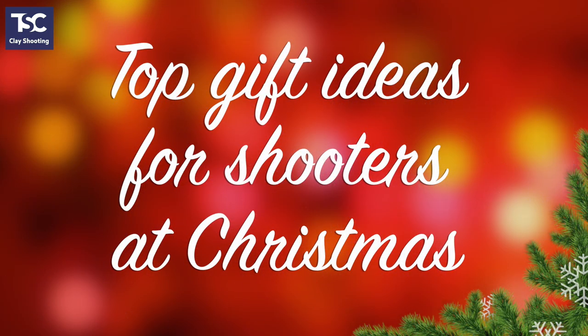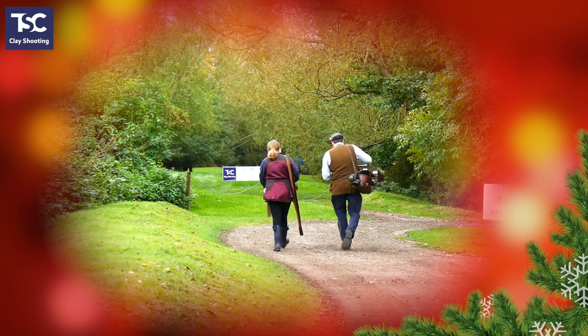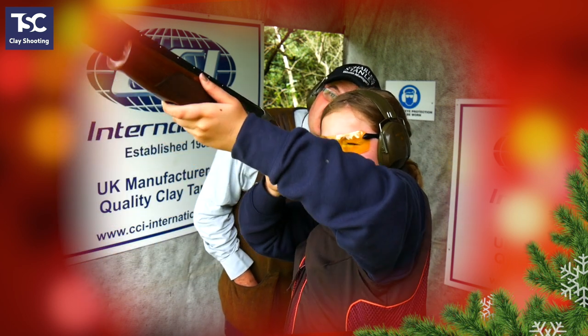With Christmas fast approaching, this week we're looking at gift ideas for shooters or anyone who likes to get out and enjoy the countryside. There's something here for everyone, from stocking fillers all the way up to a starter gun for a youngster to take up shooting. So keep watching and pick up some ideas for Christmas.